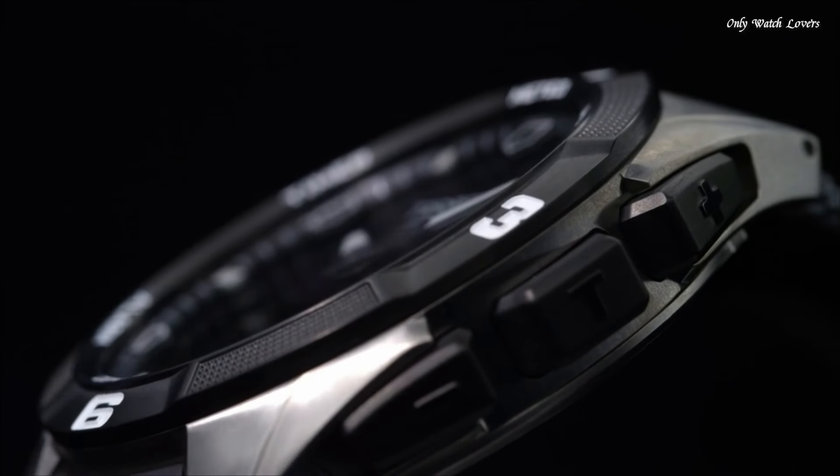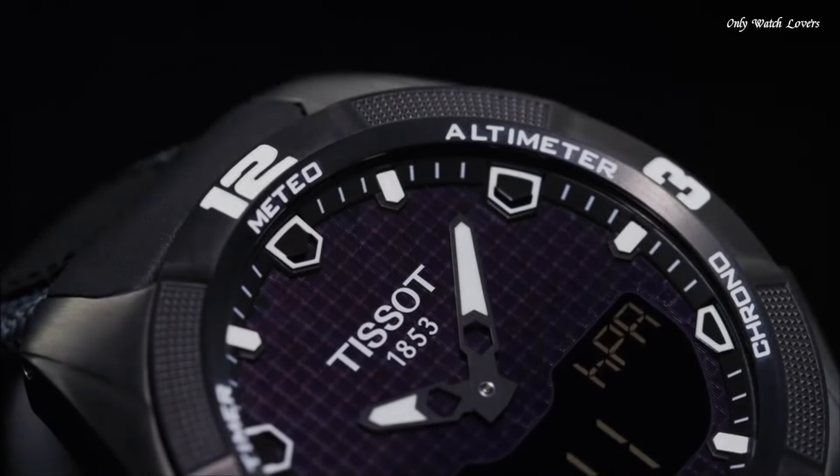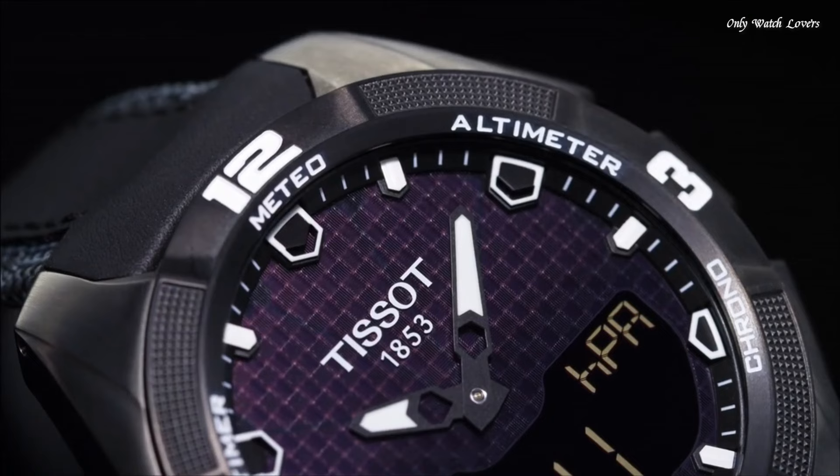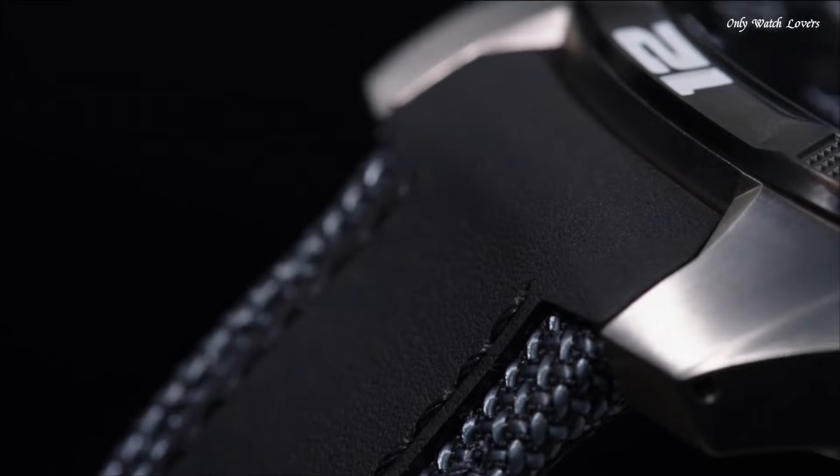Functions: hour, minute, compass, regatta countdown timer, chrono split and lap, 2 alarms, backlight, second time zone, perpetual calendar with day and week indicator, accumulator charge indicator, altimeter, altitude difference meter. Swiss made.